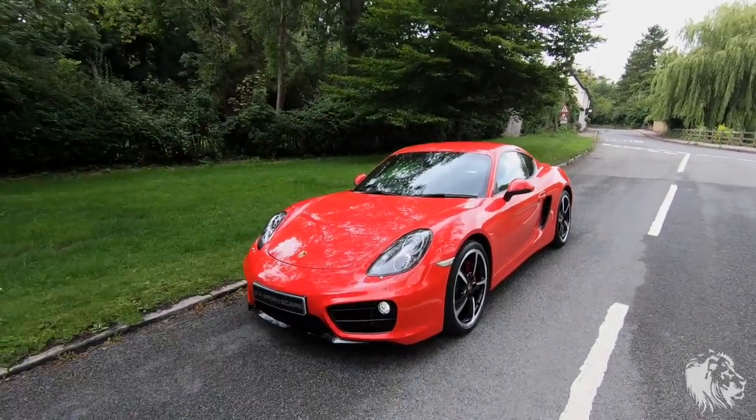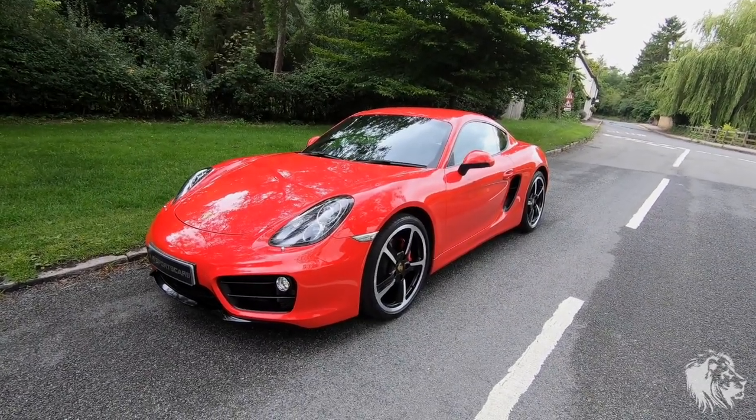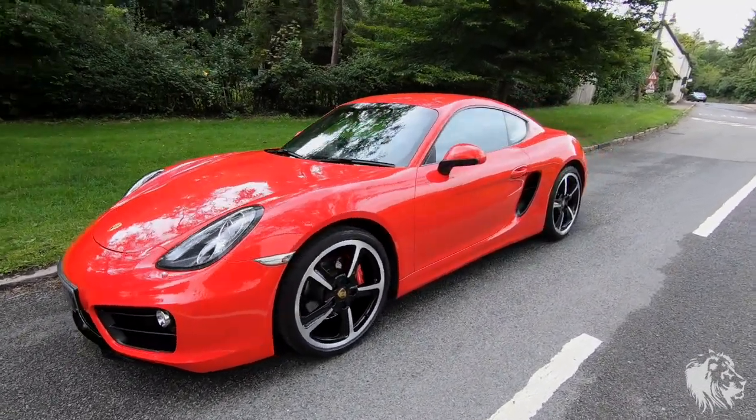Hi, this is Raj from MR Sports Cars. I've got a lovely Guards Red 2015 Porsche Cayman S 981.